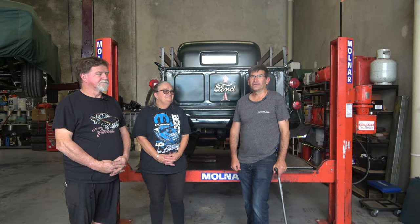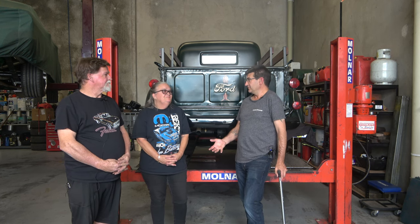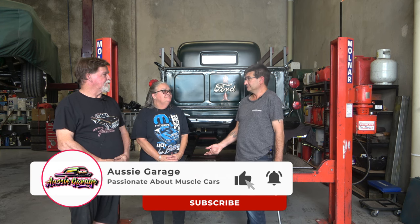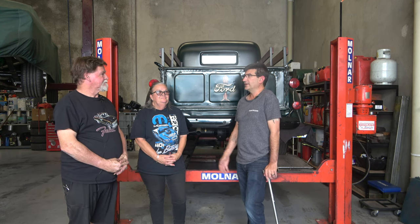How are you going, guys? It's Phil from Aussie Garage. I'm here with Vicky and Gary. Gary and Vicky, you guys own this shop — it's Classic Auto Performance. Now, how long have you had the business for?